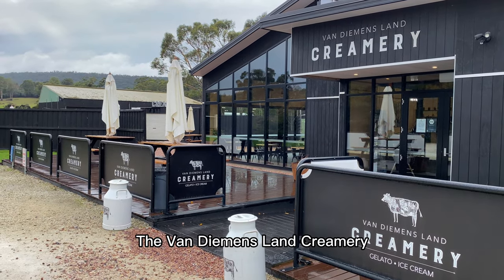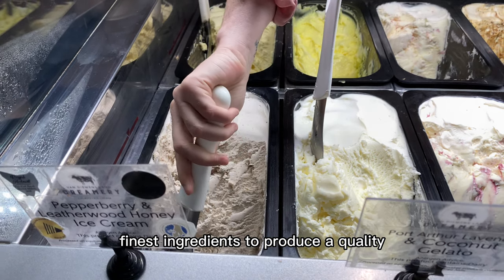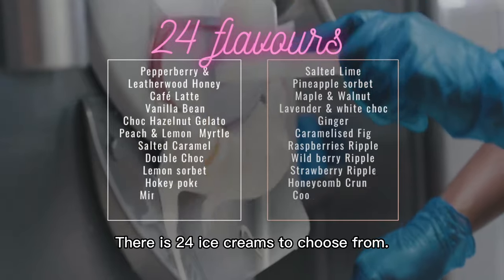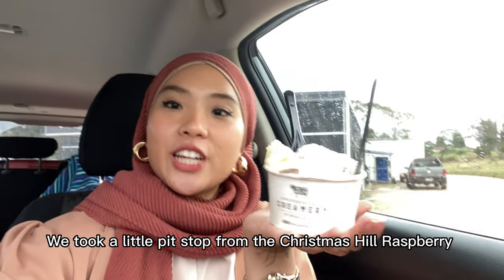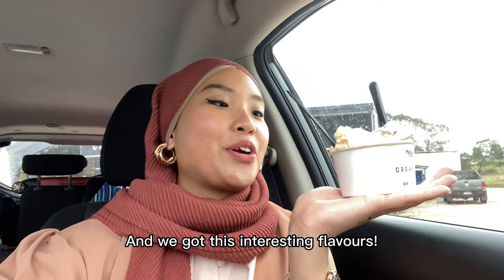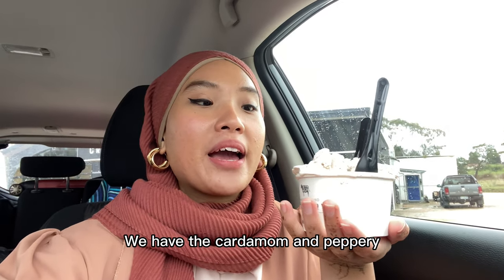The Van Diemen's Land Creamery — authentic and handmade with the finest ingredients to produce a quality, great tasting ice cream. There are 24 ice creams to choose from. We took a little pit stop from the Christmas Hills Raspberries and got this interesting flavour. We have the cardamom and the peppermint.